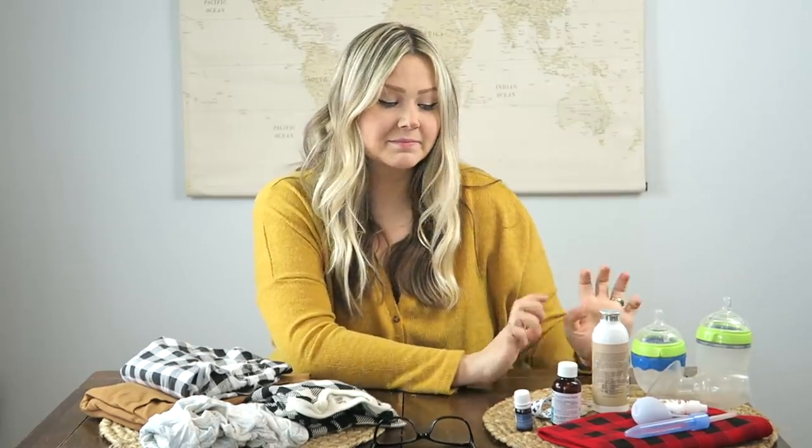I would consider myself more of a simple newborn person. I don't like too many products, too many gadgets, gizmos, gear. But the gear and gadgets I do have, I really enjoy. So let's start out with some of my gear gadgets.